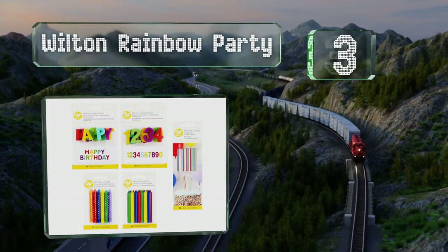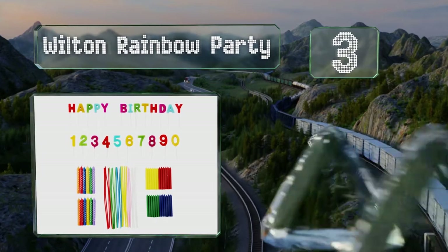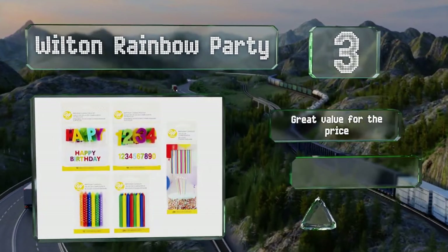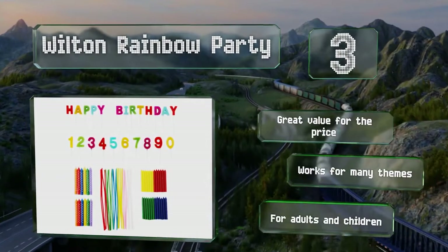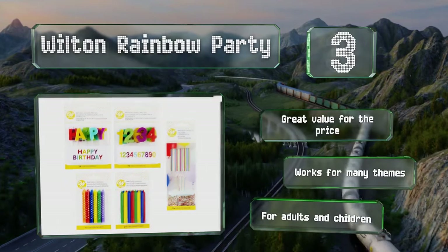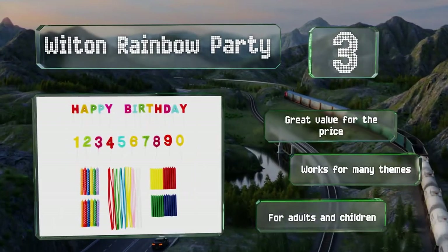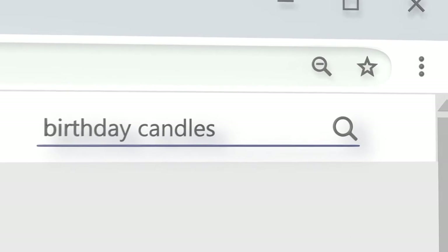Nearing the top of our list at number three, the Wilton Rainbow Party is an 83-piece kit that includes every decoration you might need. It contains candles with letters spelling out 'Happy Birthday,' as well as traditional polka-dotted, extra-tall, and numerical options. It's great value for the price, works for many themes, and is suitable for adults and children.